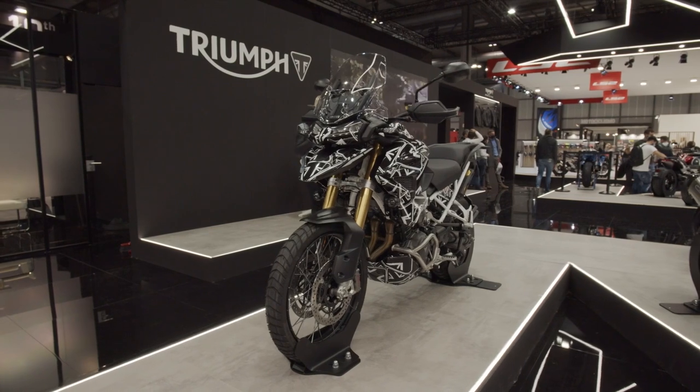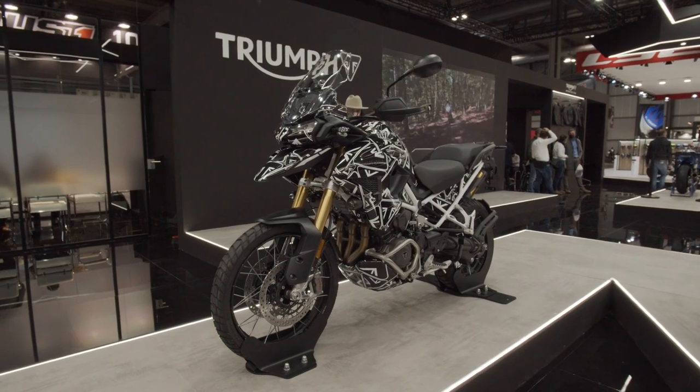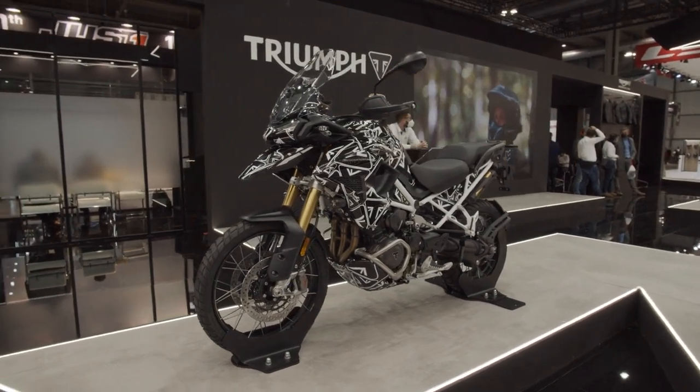Before we get to those, let's first get back to the headline stuff. There was one model that is undoubtedly headline material even though it was still wearing its testing camouflage — the new Tiger 1200, due to be launched any moment now, was on display on the Triumph stand.